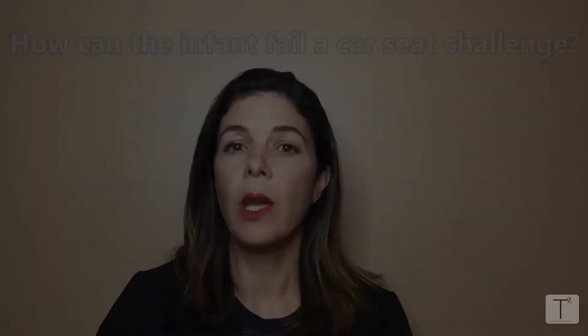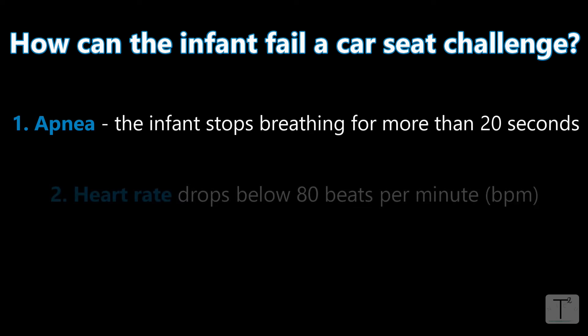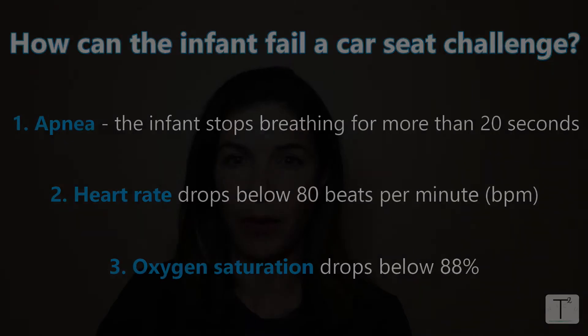The infant could fail the car seat test in one of three ways. The first is apnea — when the baby stops breathing, or the respiratory rate goes to zero. The baby would fail if apnea lasts for 20 seconds. The second way is if the heart rate goes below 80 beats per minute. The third way is if the oxygen saturation drops below 88%.